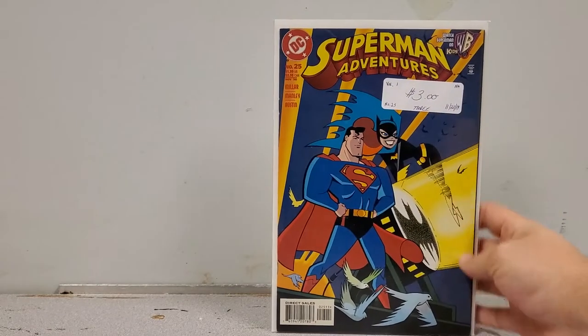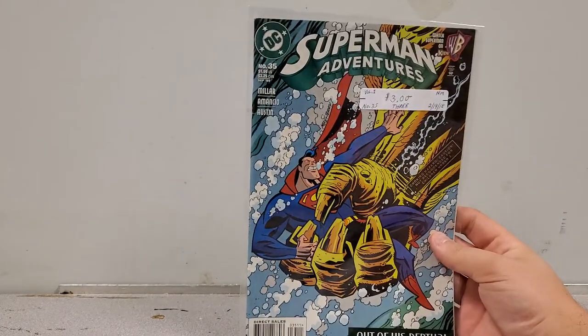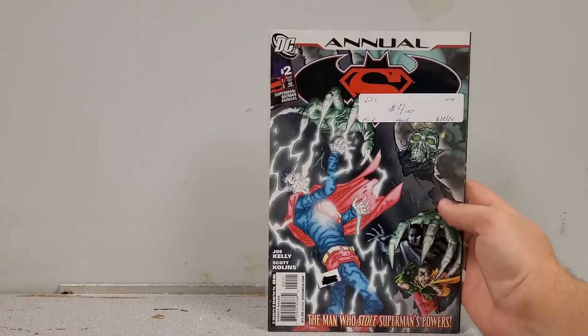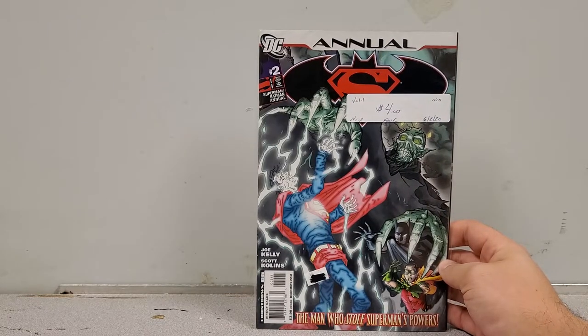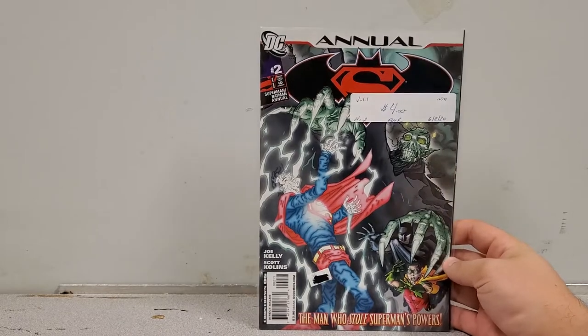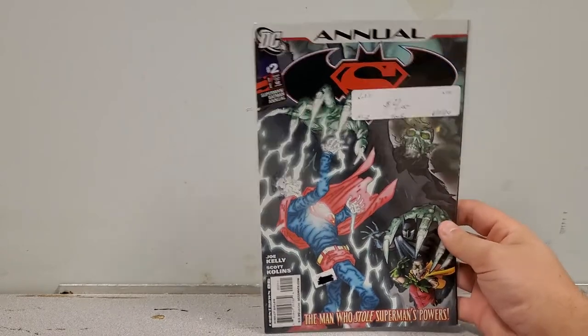Actually wait — here's number 25 with a cool Batgirl cover, and number 35 as well. Looks like I picked up a few more than I thought. These are completely filler issues but they're rare and hard to find. Next we have Superman/Batman Annual number 2 — nothing special except I didn't have it. I have the entire series but I'm missing the annuals, so if I find them I pick them up.